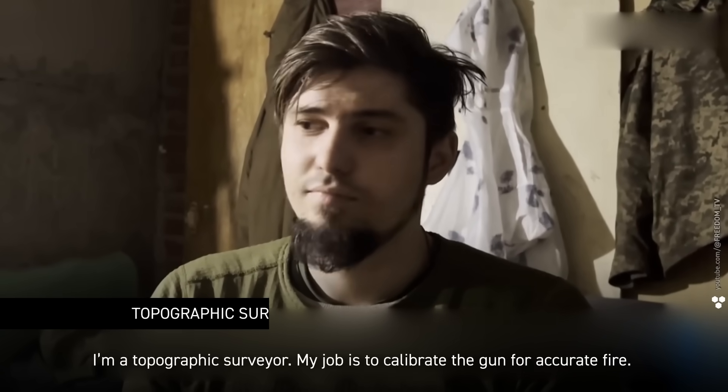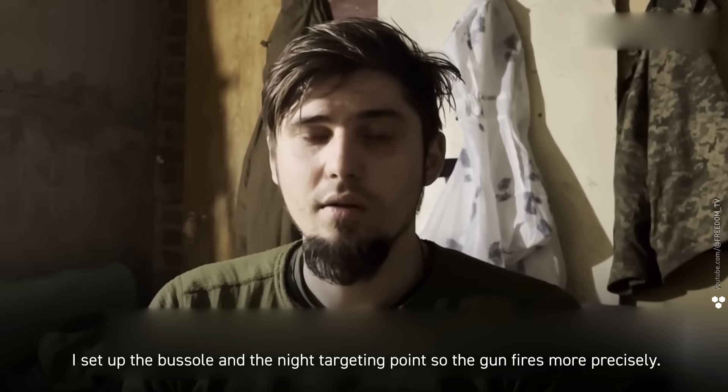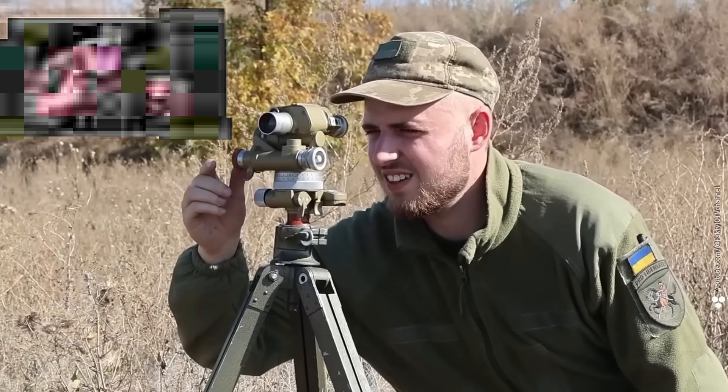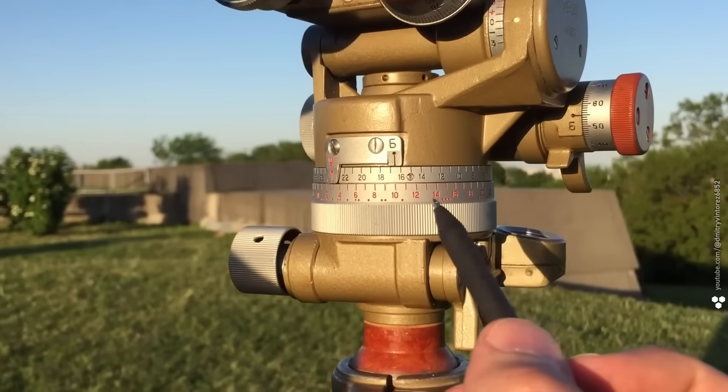I'm a topographic surveyor. My job is to calibrate the gun for accurate fire. I set up the bustle and the night targeting point so the gun fires more precisely. A bustle is basically a high-end artillery compass — it measures the angle between the gun and the target. Even a one-degree mistake can send your shell hundreds of meters off target, especially if you're firing from 10 kilometers out.